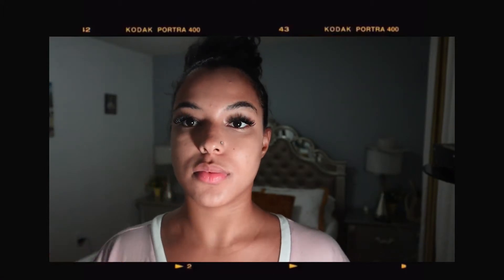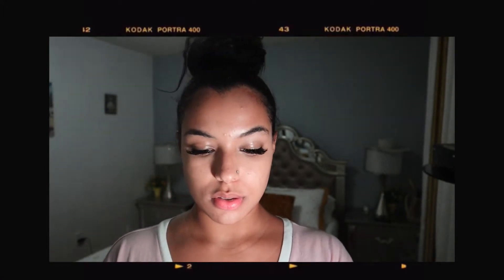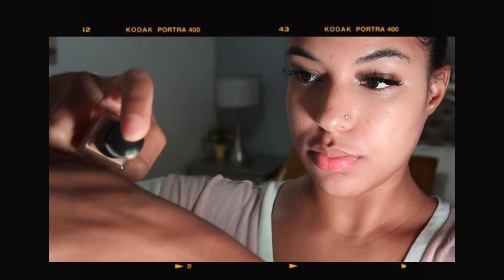I apply the foundation to my face. I usually use about two pumps on my wrist.